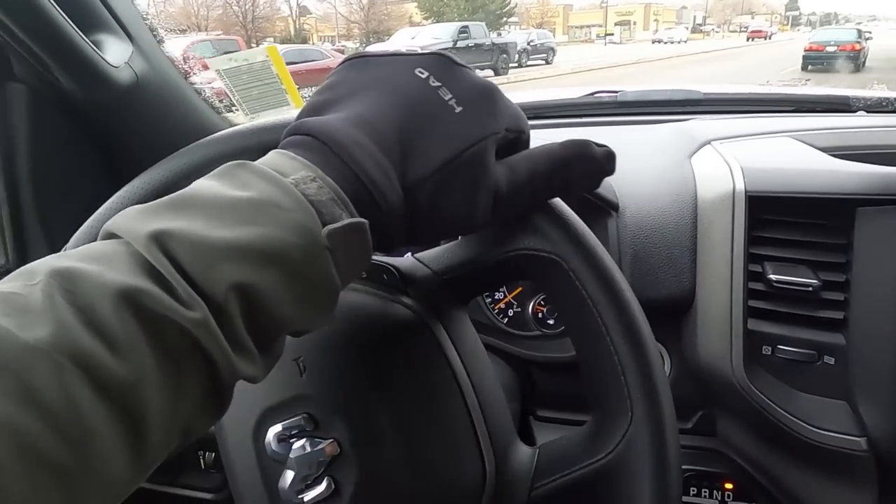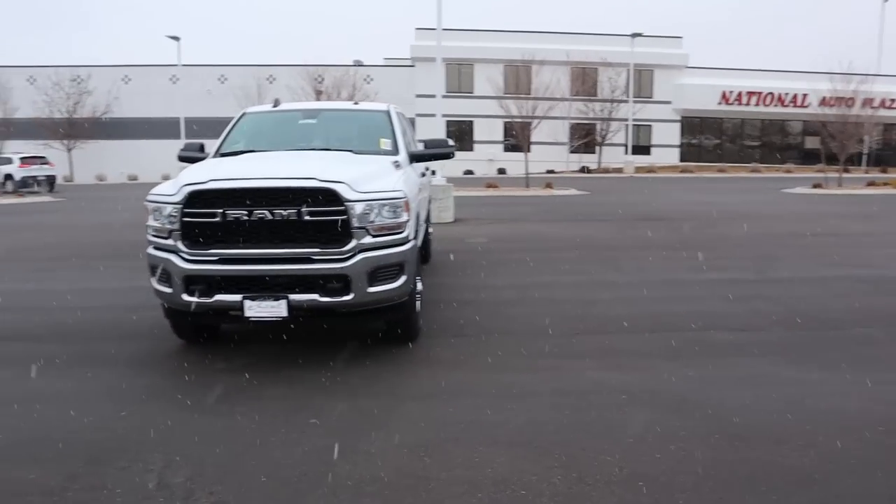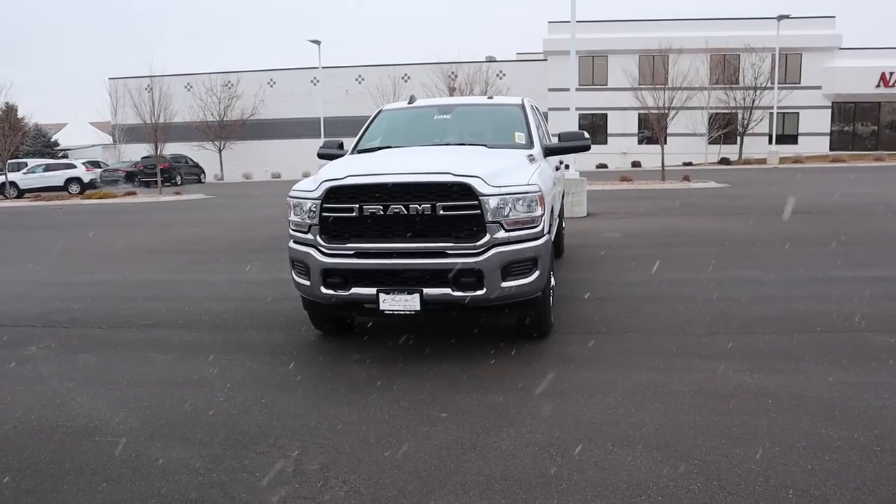Hey everyone, it's Ben Hardy here. In today's video we're going over a 2021 RAM 2500 Tradesman — and most importantly, this truck has a 6.4 HEMI so we can test it out for the 2021 model year. A huge shoutout and thank you to the Dodge RAM dealer here in Sandy for giving me some time with the truck. Check out the inventory link below.